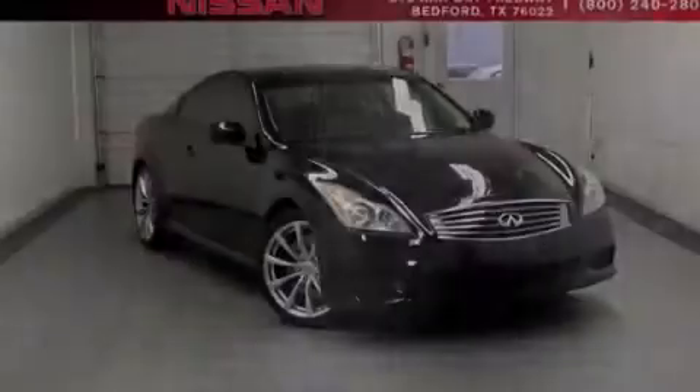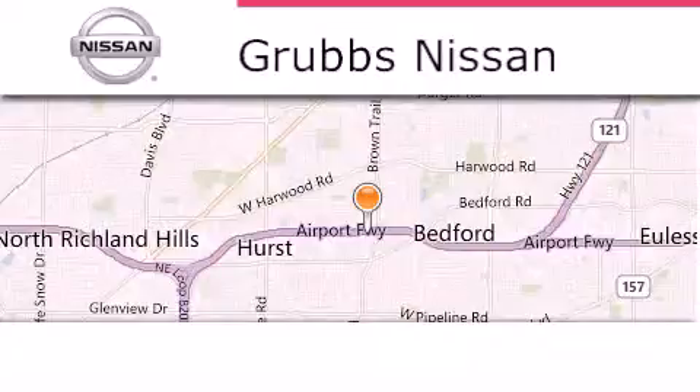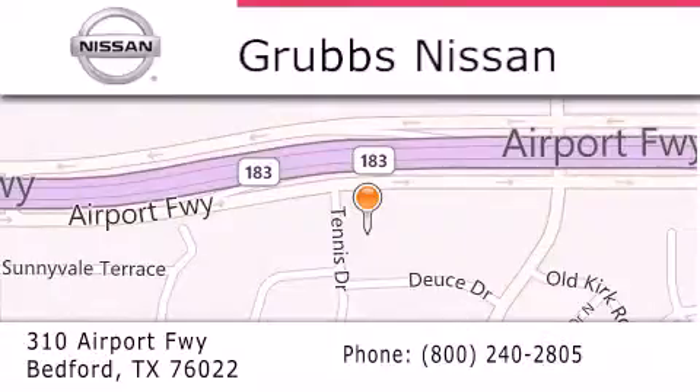Contact us today to arrange your test drive. Thank you for considering Grubbs Nissan for your next luxury vehicle. If you have any questions, please visit our website, give us a call, or stop by our dealership located at 310 Airport Freeway in Bedford. Thank you for your attention.